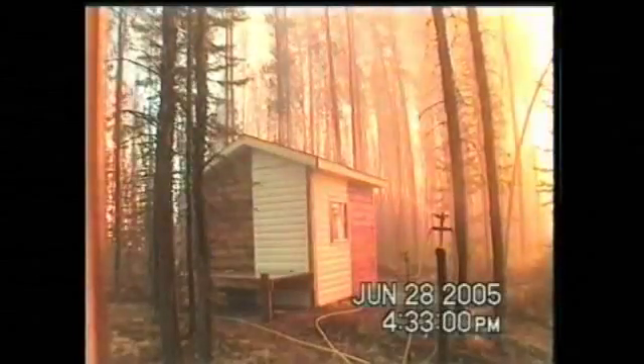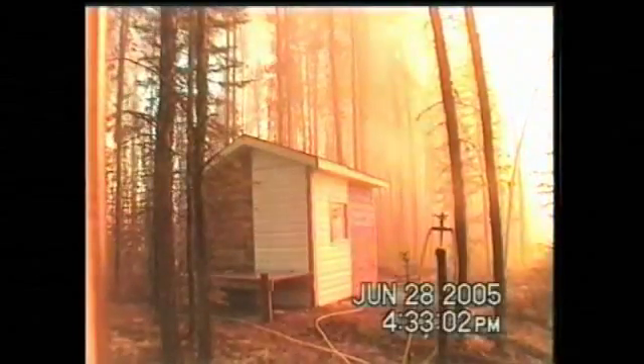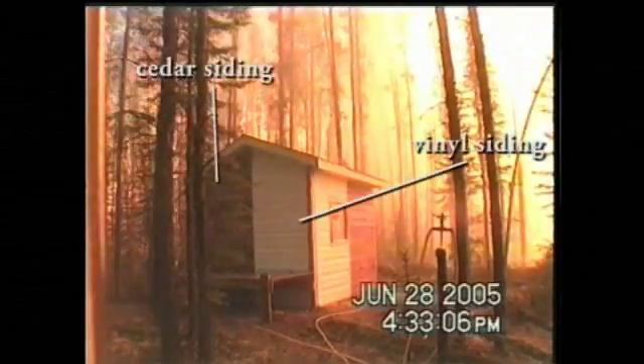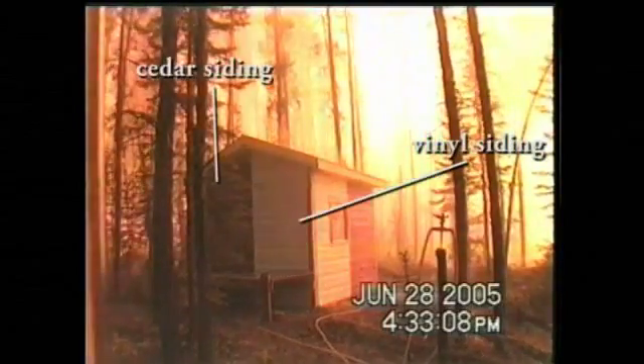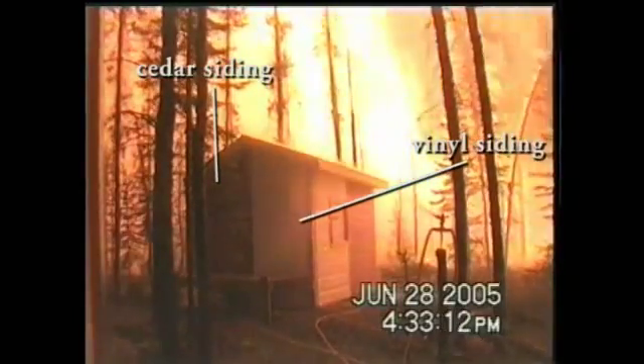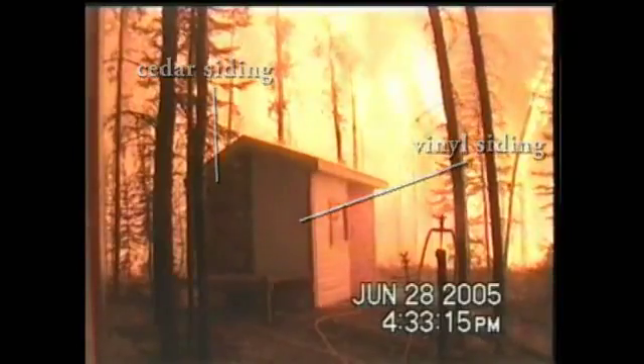Here we have placed a small cabin in a pine stand at a research site in the Northwest Territories. The objectives were to use minimal water and a sprinkler setup that might be installed by a homeowner. We then overran the cabin with an intense fire moving through the crowns of the trees.